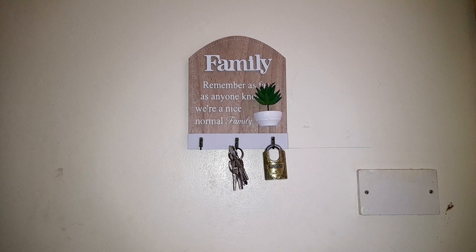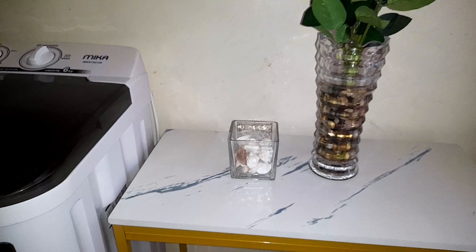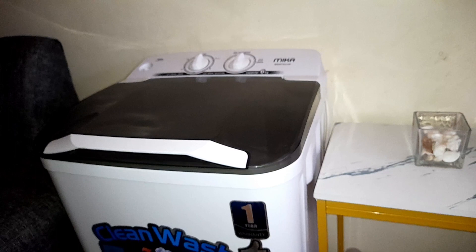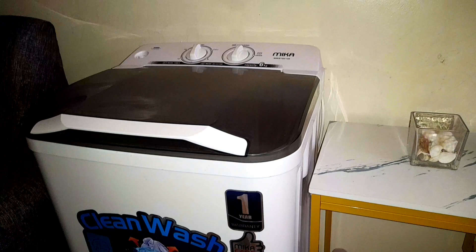Then on top of the console table we have our key holder — yes, that one, a key hook. Next to our console table we have our small washing machine.